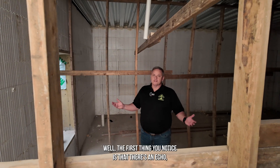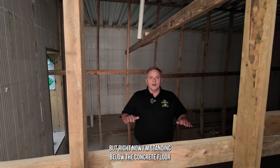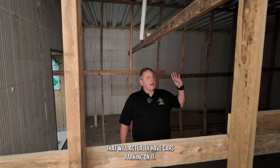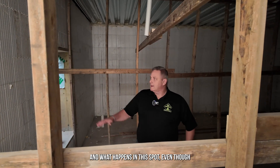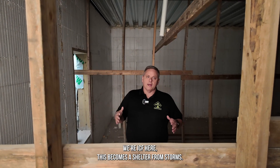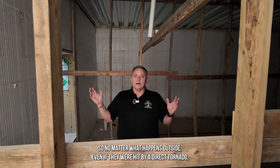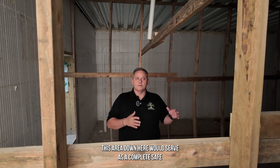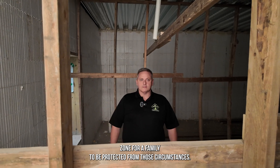The first thing you notice is the echo from the sound down here in the basement area. Right now I'm standing below the concrete floor that will have cars parking on it. Even though we're ICF here, this becomes a shelter from storms. No matter what happens outside — even if they were hit by a direct tornado — this area down here would serve as a complete safe zone for a family to be protected from those circumstances.